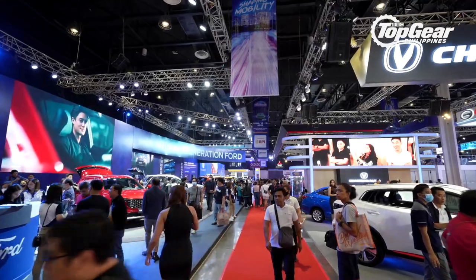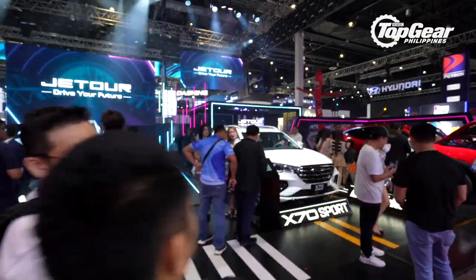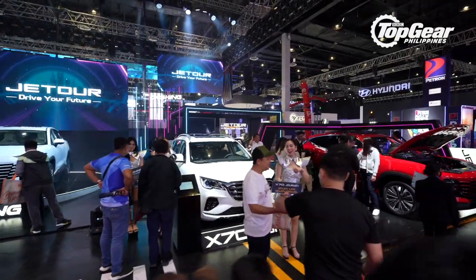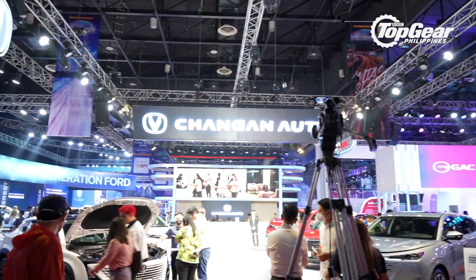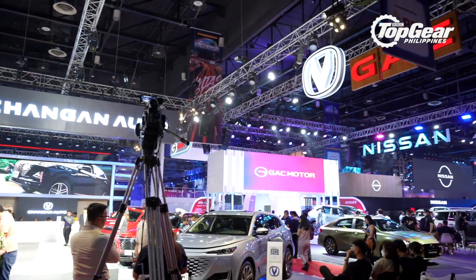Another year and another round of the Manila International Auto Show. This year is pretty big because not only are there new cars launched, there are also a couple of brand launches to go along with it. So this time around, we're going to do things a little bit differently — instead of showing you each and every car here, we're going to show you some of our personal highlights from this year's show.